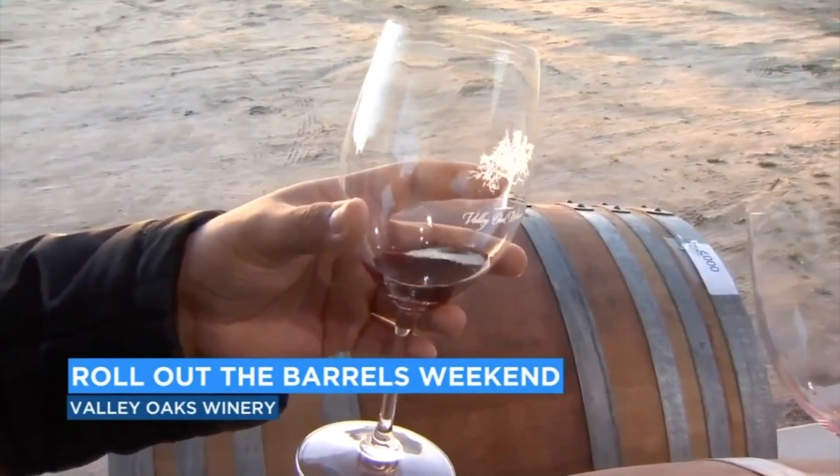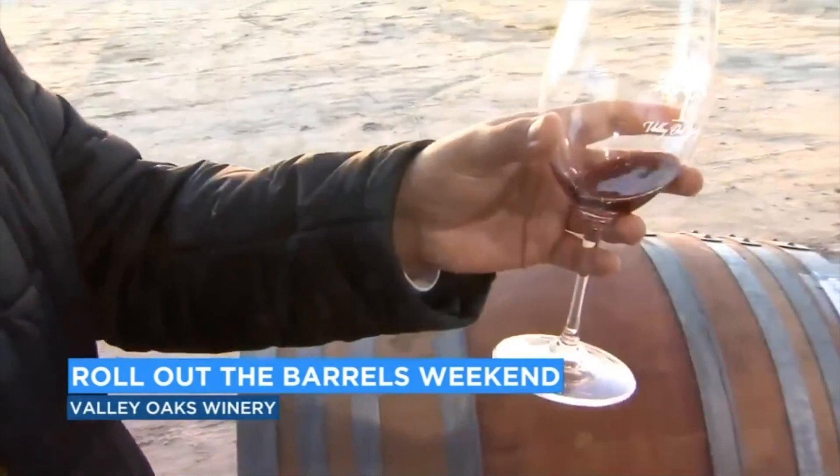There we go. What kind of wine do we have here? This is a Cabernet Sauvignon, and we'll probably bottle this next month — it's just about ready to go. So I'll be expecting it to be poured in our tasting room in a month or so. But this weekend, you can taste it right out of the barrel. You guys get to taste it before everybody else.